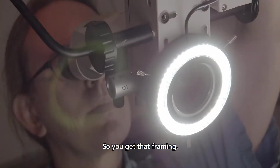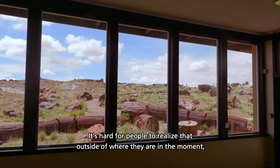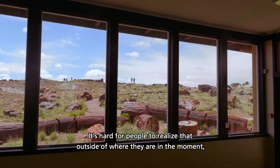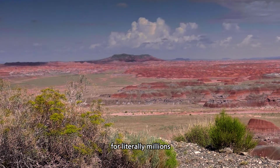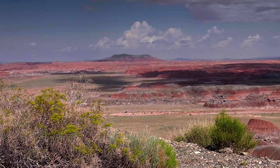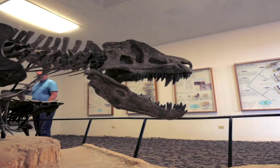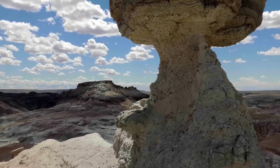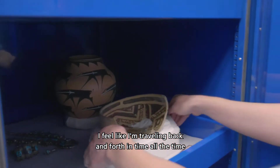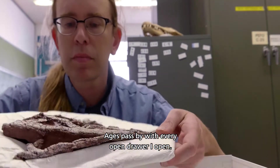You get that framing and you feel like you're watching it happen in a movie almost. It's hard for people to realize that outside of where they are in the moment, time has been moving all around them for literally millions, if not billions, of years. We're just one speck in that huge expanse. I feel like I'm traveling back and forth in time all the time. Ages pass by with every drawer I open.